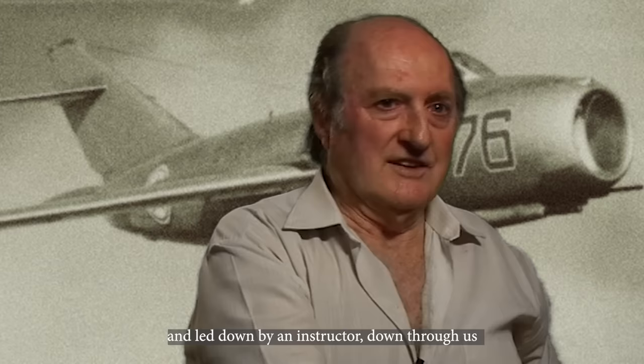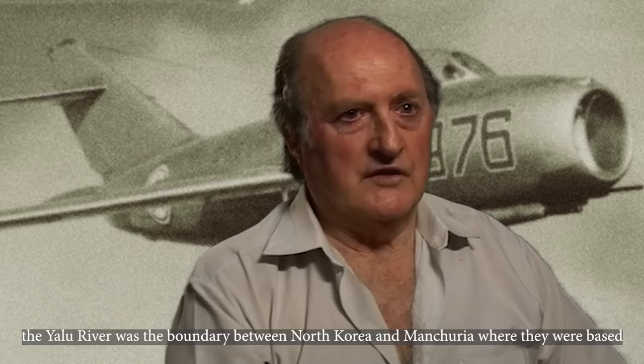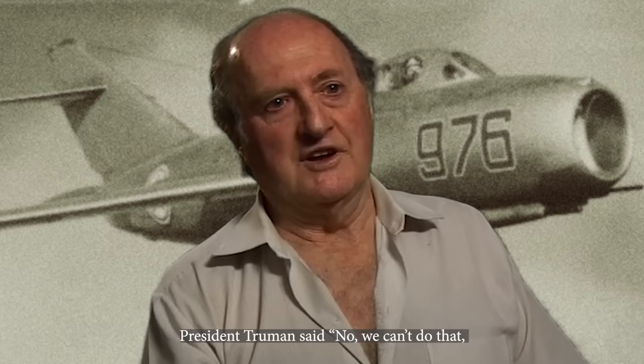They'd keep on going, and we didn't have a hope in hell of diving and following them. We were near the Yalu River, which was the boundary between North Korea and Manchuria, where they were based. General MacArthur wanted us to go across into Manchuria and attack their bases. We could actually see the aerodromes in Manchuria, but we weren't allowed to cross. President Truman said no, we can't do that. So we were kept on our side.